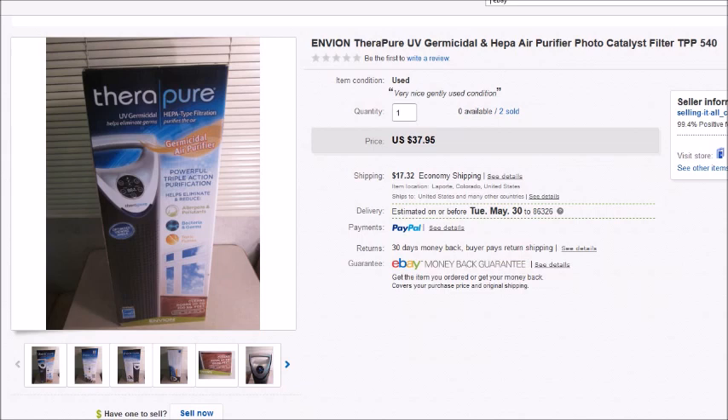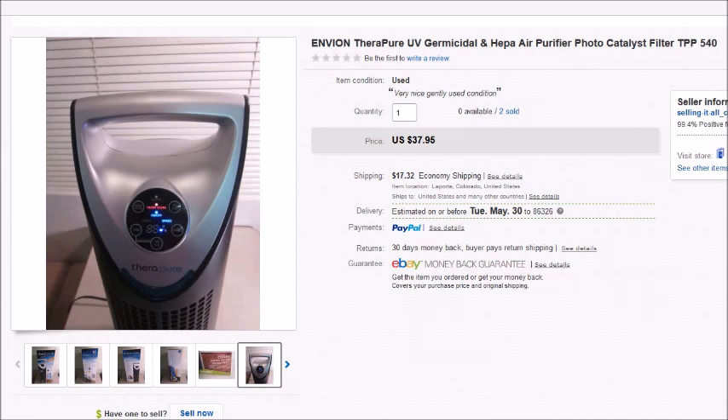I actually had two of these that I found at Goodwill. They were used but both were in the box and in really nice condition. I cleaned them up a little — purchased them for $9 each and they sold for $38 each, so my profit on each one was $22.39. Always look at air purifiers because I've made some really good money on them.